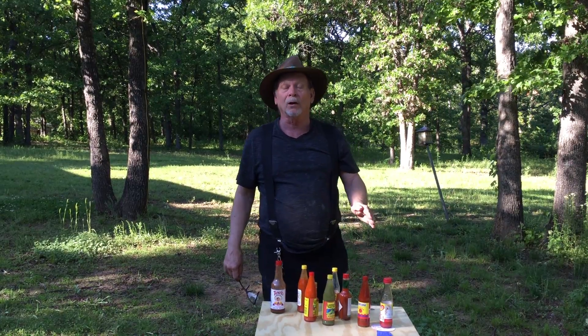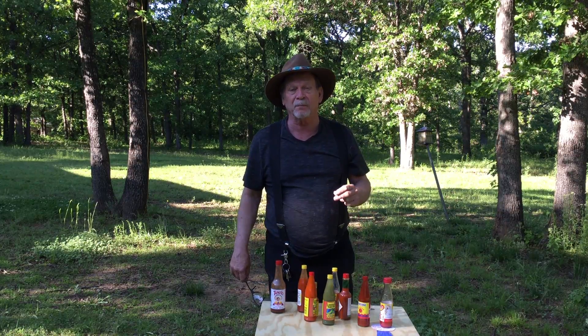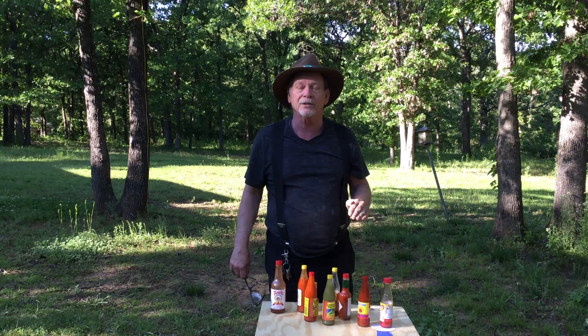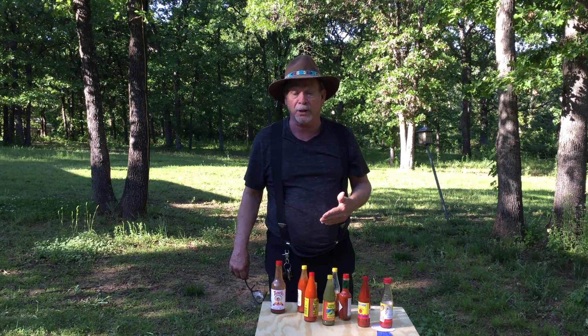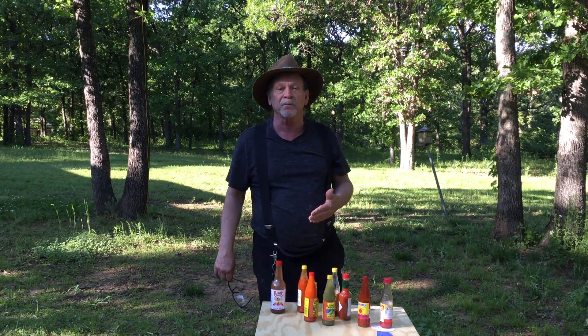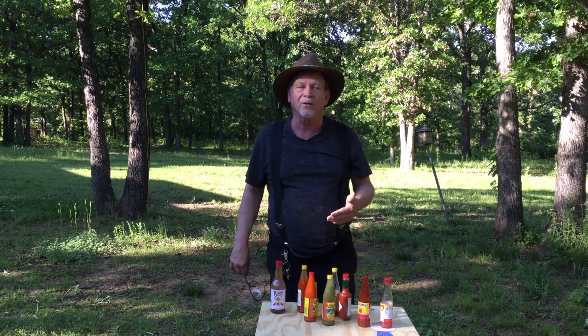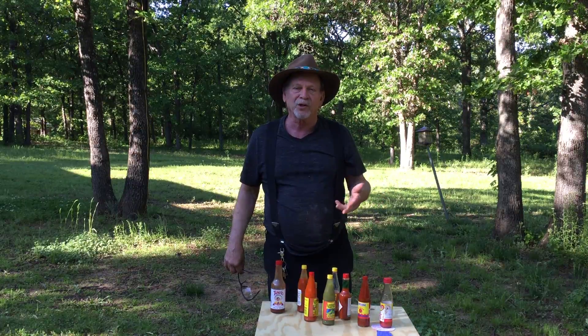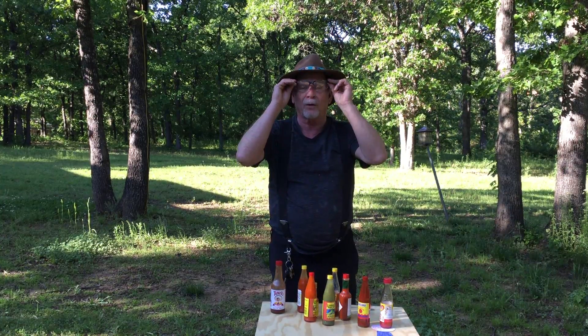Hello my friends, welcome to the hot sauce challenge! We're gonna taste a bunch of hot sauces. If you like this channel, please press like and subscribe to my YouTube channel. I don't know which videos you like the most — whether you like the chicken 101, the hot sauce ones, or the wild birds. Remember folks, safety is number one priority.